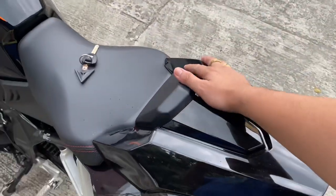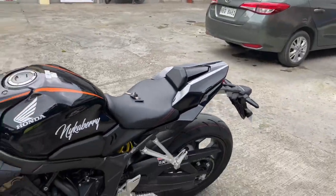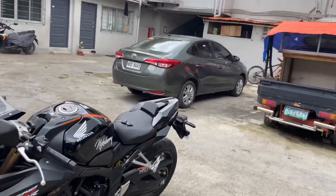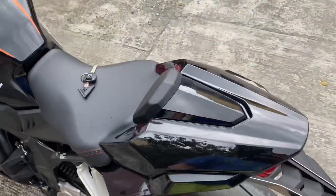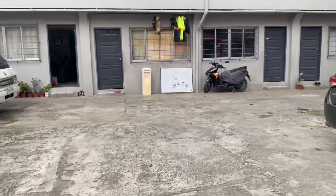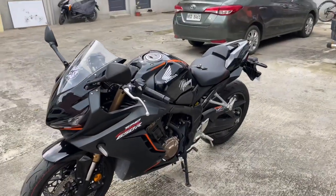The quality is good — I can recommend this one, it's really good. If my girlfriend comes back, I'll just put the stock seat back on for her, because this sport cowl is not really advisable for a passenger to sit on. It's really just for solo riding.